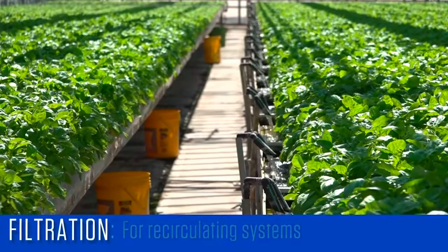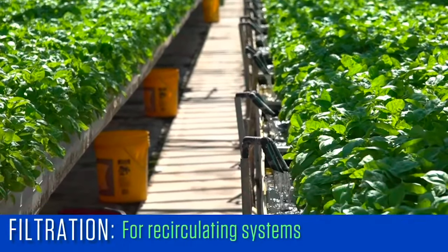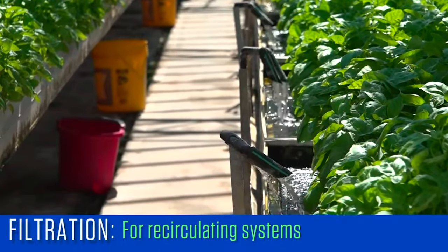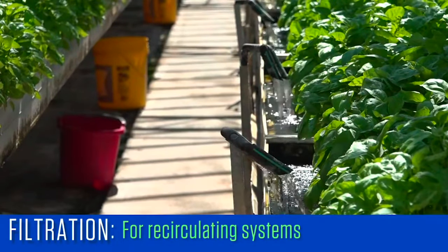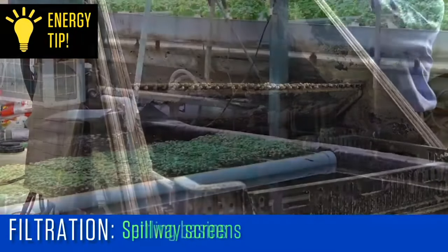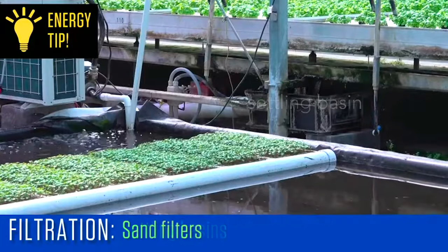Disc filters and sand filters require less frequent cleanings than screen filters. For recirculating systems, the amount of suspended solids can be significant and can contribute to the spread of root pathogens, so good filtration is important. Low-energy filtration techniques include spillway screens, settling basins, and sand filters.